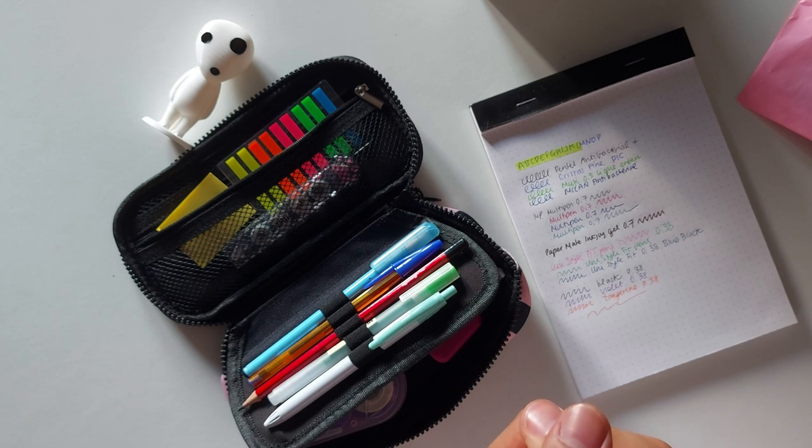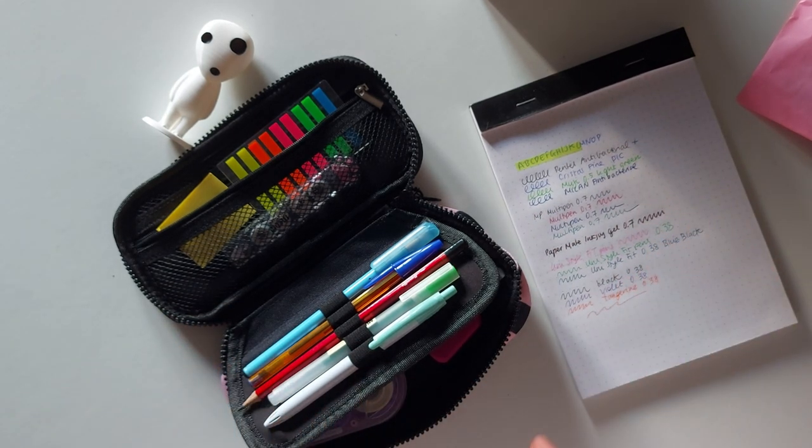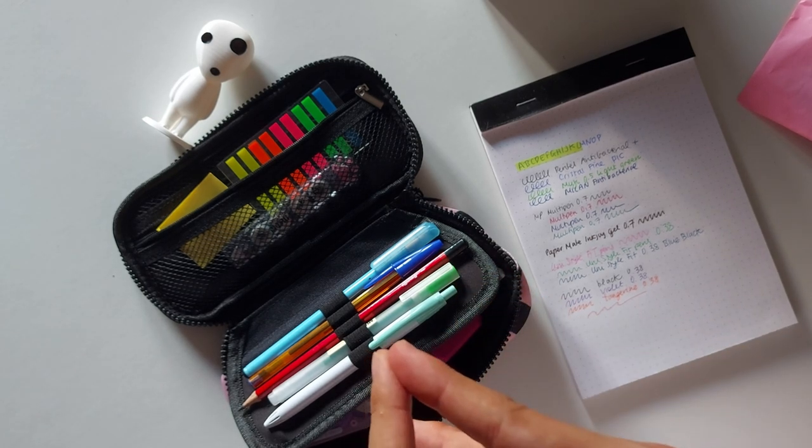All right, so that's everything as far as my current pencil case goes. I hope you enjoyed this video. Tell me what kinds of pens you use and how you usually organize your pencil cases — it doesn't matter whether you're going to school or not, because I'm sure you all use pencil cases and love pens. I can't wait to read your comments. Let me know your thoughts and I'll catch you in the next one. Bye!